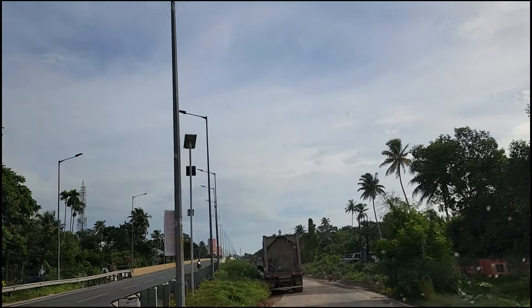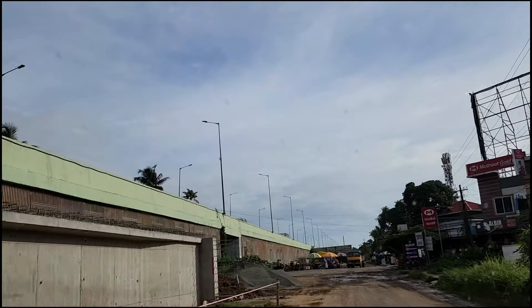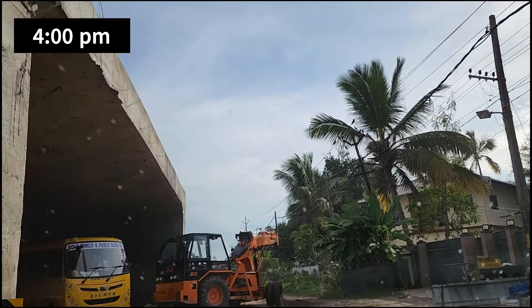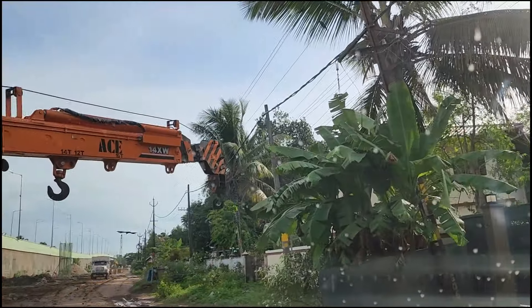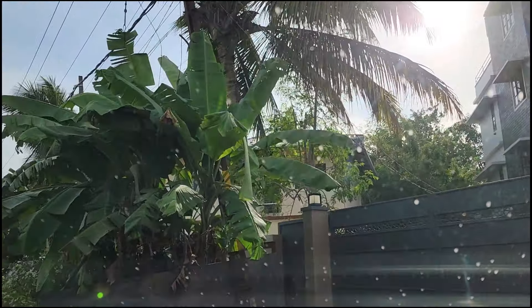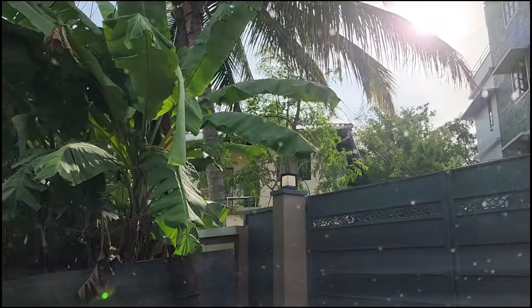The total toll cost was around Rs. 180 between Govalam and Alleppey. We have booked an Airbnb here because we were craving some home-cooked food, and Airbnbs are the best option when you need the comfort of a home in a tourist place.